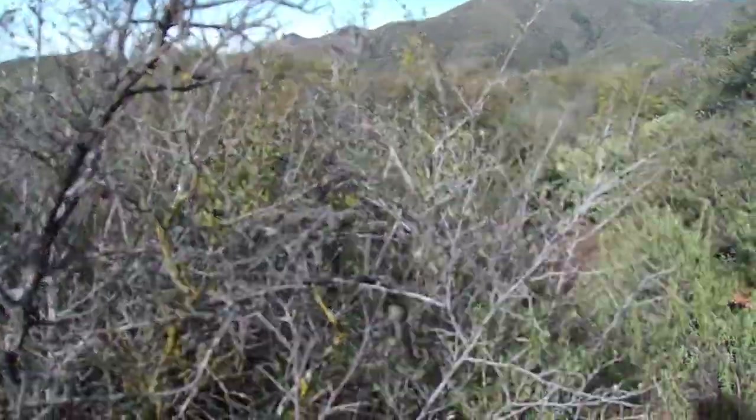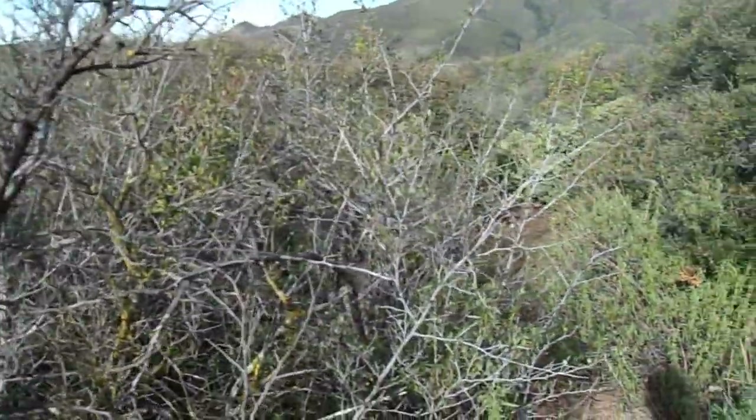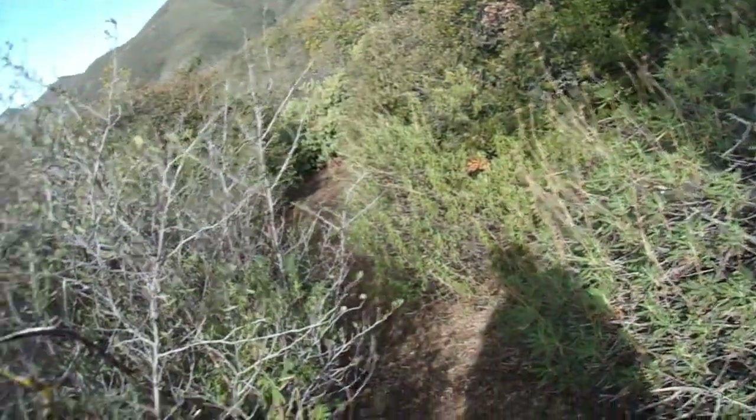Good morning, this is Brian. Today is February 14th, 2021. It's a beautiful Valentine's Day, and I am on a firebreak near Blue Jay Campground.